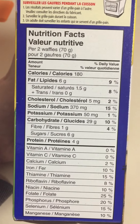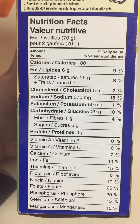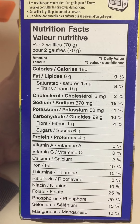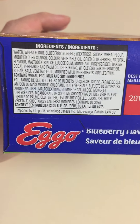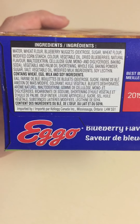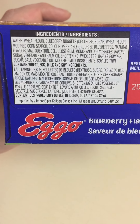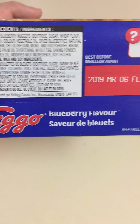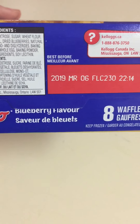Here are the nutrition facts per two waffles, and the ingredients. Blueberry flavor.